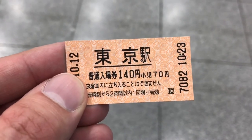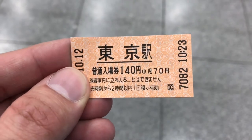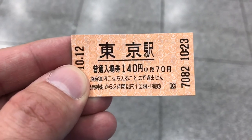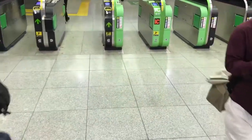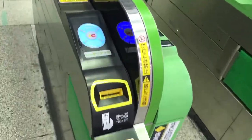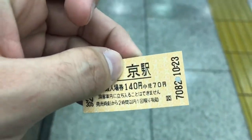So my understanding is you cannot use an IC card for an entrance ticket. Let's give this a shot. I'm going to go through, put it in, and pick it back up.